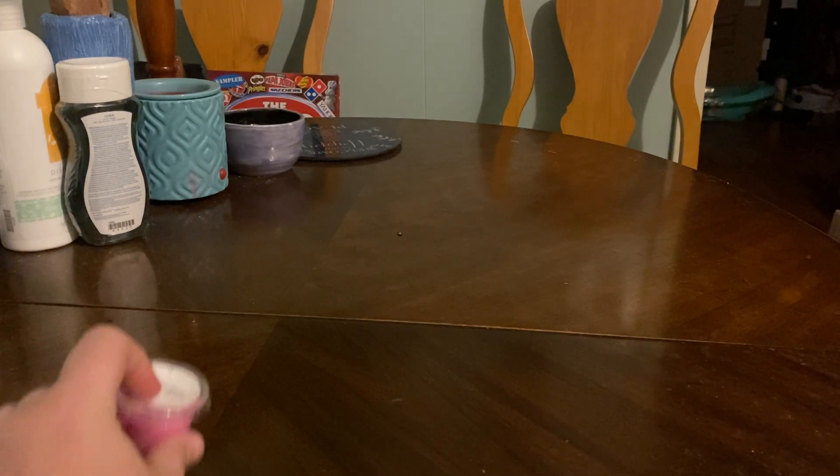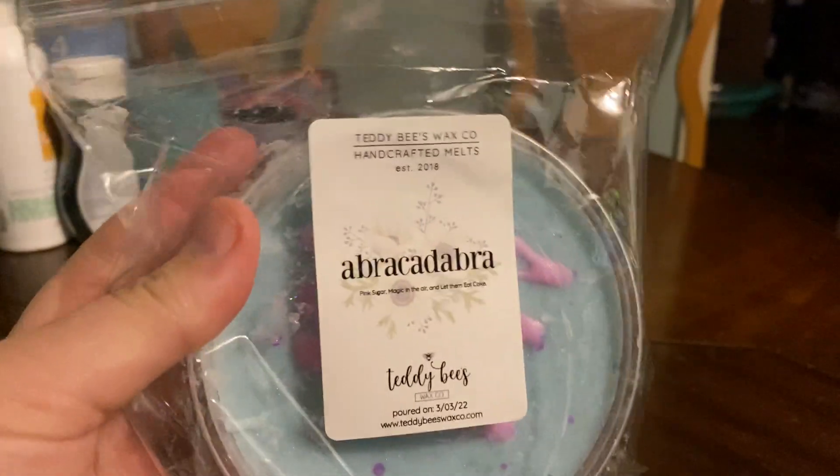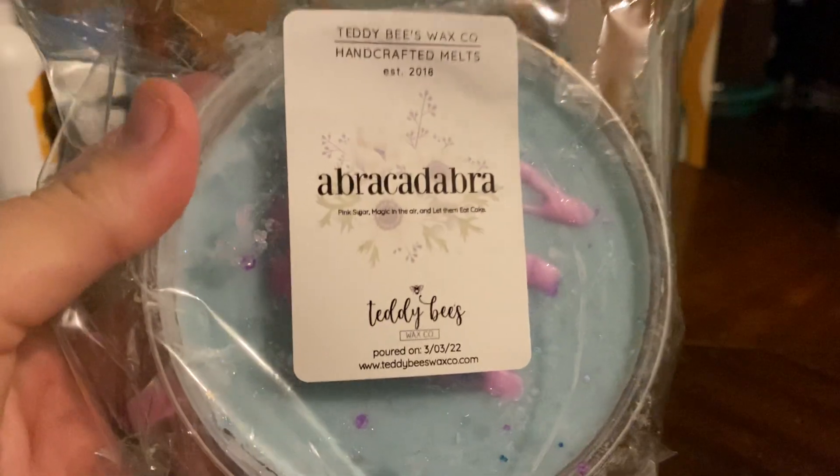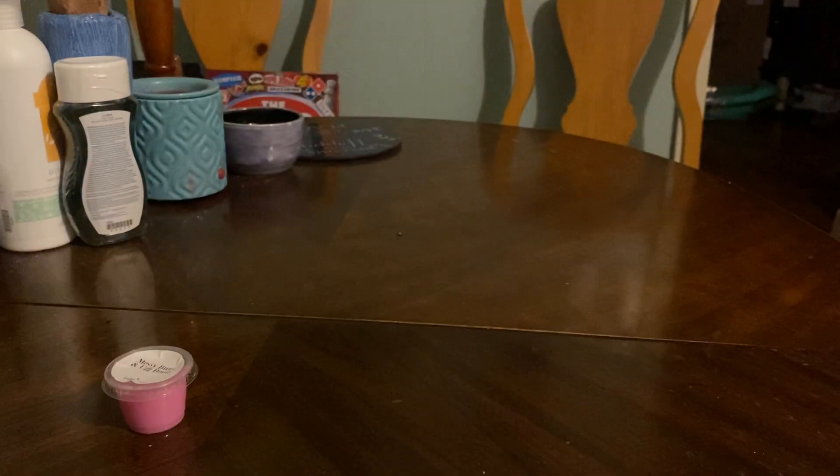I'm thinking of grabbing a tub or a loaf in the ready-to-ship. So instead of doing chunk bags, she did chunk tubs, and they're the standard eight-ounce tubs like her chunk bags, but they're in these little plastic tubs. So I'm going to do those first. The first thing I have is Abracadabra, which is pink sugar, magic in the air, let them eat cake.